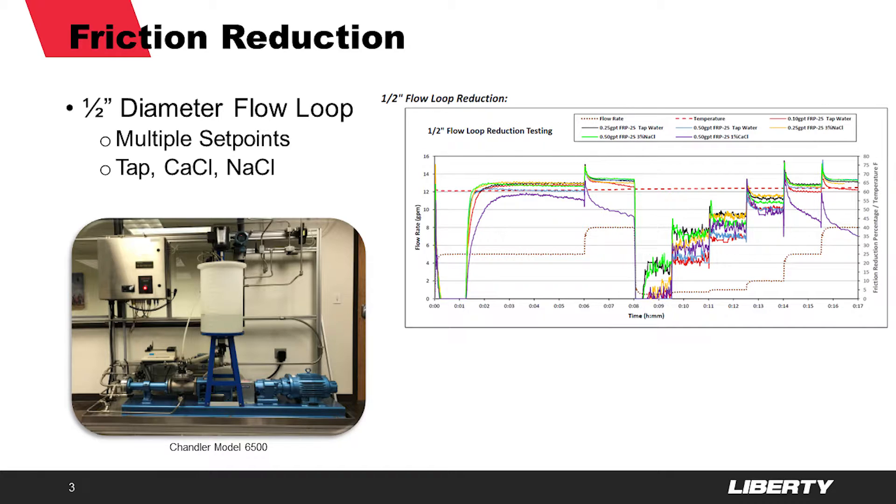The main things that we look for are the maximum percent friction reduction and how quickly the product reaches that point in each variation of the test. This gives us a sort of fingerprint for each friction reducer and a good estimate of how it will perform in the field relative to existing low, medium, and high brine Liberty FRs. And of course, this is always something that we can confirm by testing in a customer's source water.